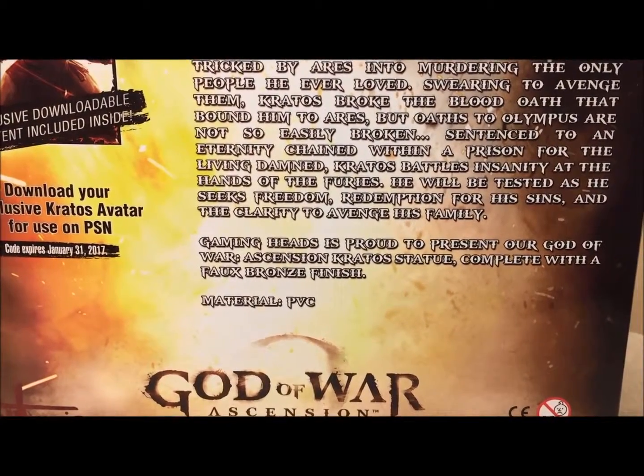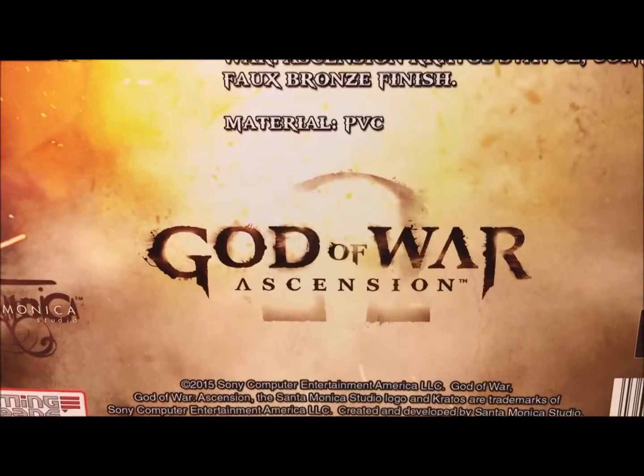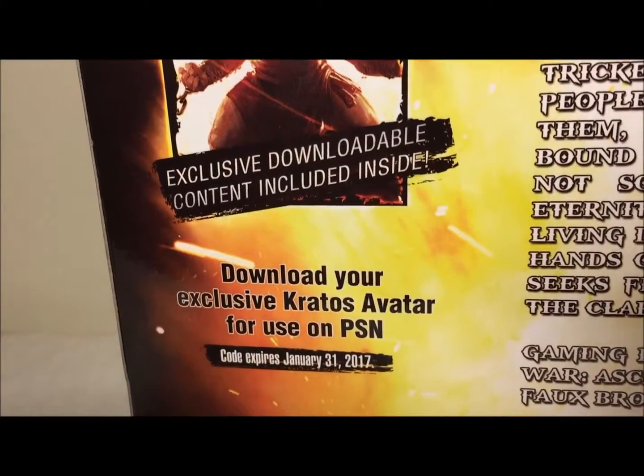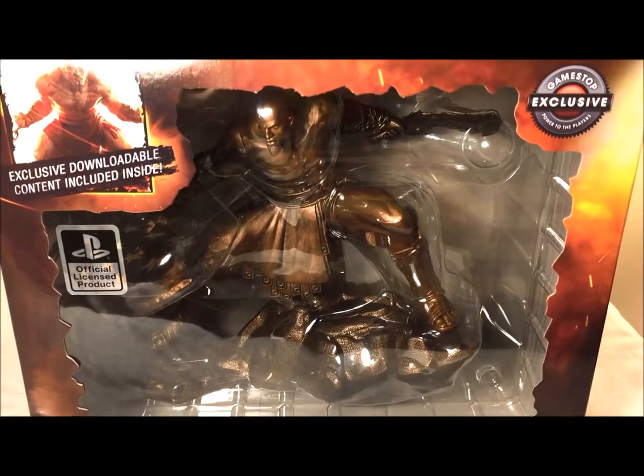It says Gaming Heads is proud to present their God of War: Ascension Kratos statue, complete with the fox bronze finish. It also mentions exclusive downloadable content inside — download your exclusive Kratos avatar for use on PlayStation Network. Nothing really on the bottom, so that's a quick look at the box. Now let's look at the actual statue.